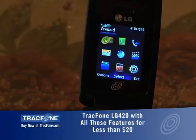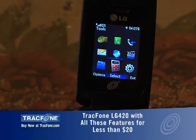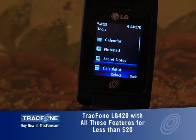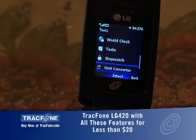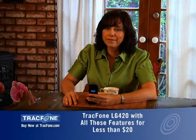Let me show you some of the other features. I just click the menu button and I see all the great icons. I go to the tool menu and I've got my alarm clock, calendar, notepad, secret notes, calculator, world clock, tasks, stopwatch, unit converter — very helpful — and date finder. No, that doesn't mean they're gonna find you a date.